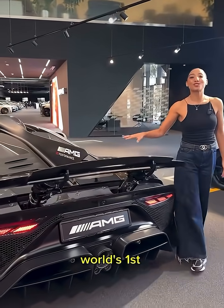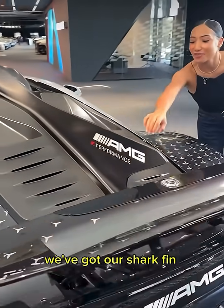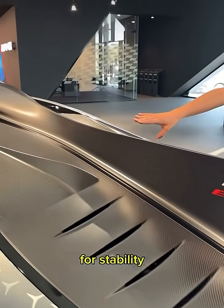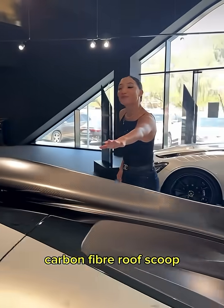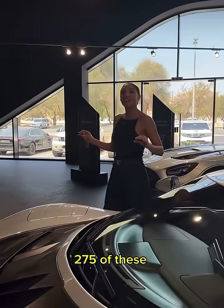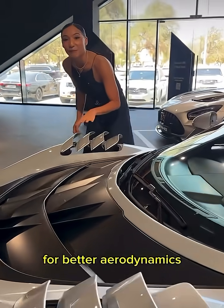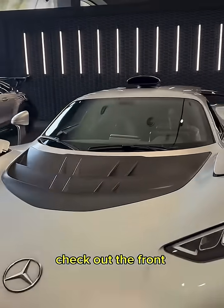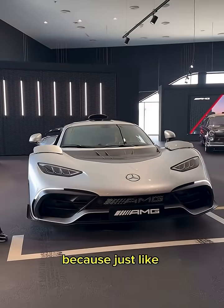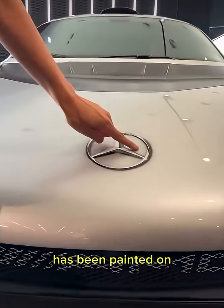This is the world's first road legal car with an F1 engine. We've got our shark fin for stability, carbon fiber roof scoop, and there's only 275 of these in the whole world. Here we've got our gills for better aerodynamics. Check out the front because, just like in an F1 car, our Mercedes star has been painted on.